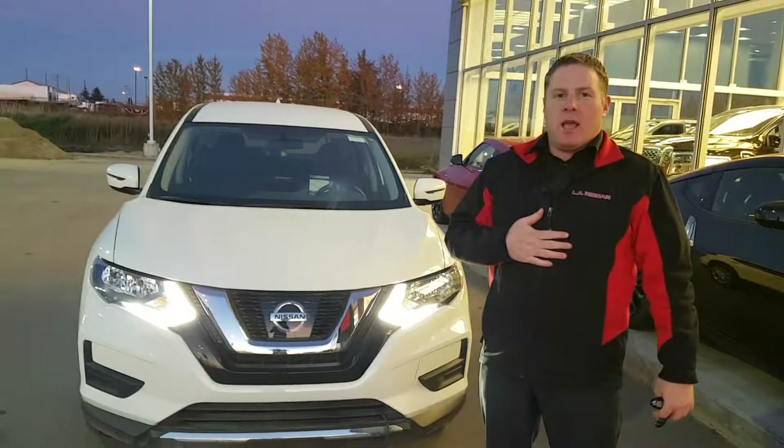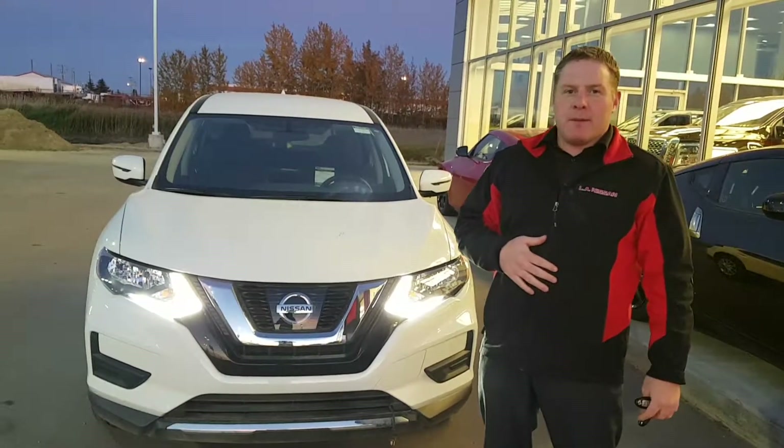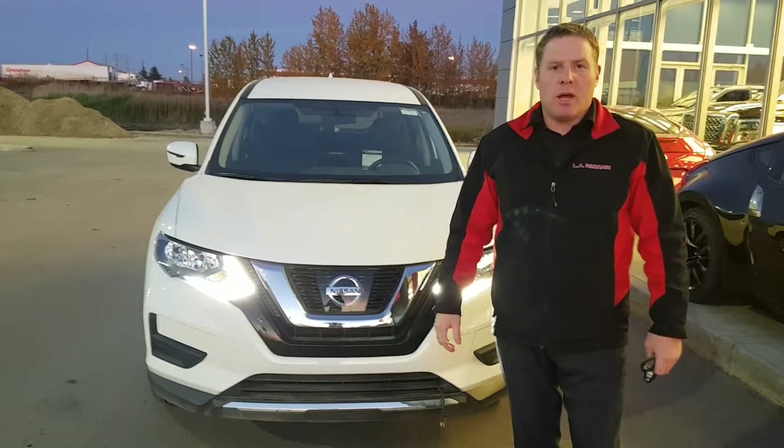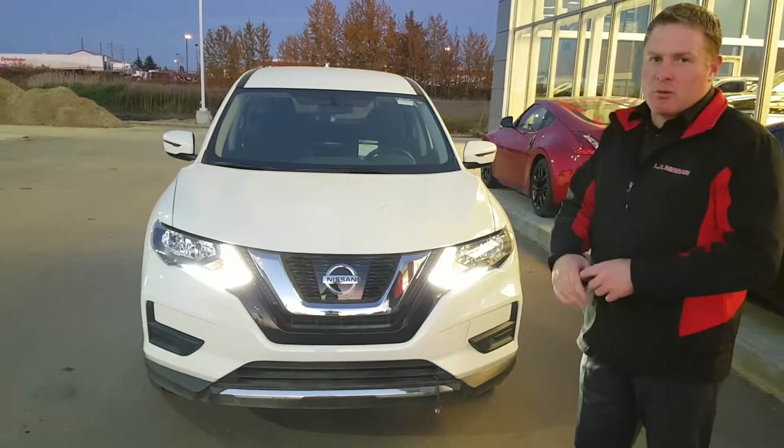How's it going? My name is Justin. I got the inquiry that you're thinking about purchasing the Rogue, so I thought I'd do a nice video for you — introduce myself and show you a little bit about the Rogue.